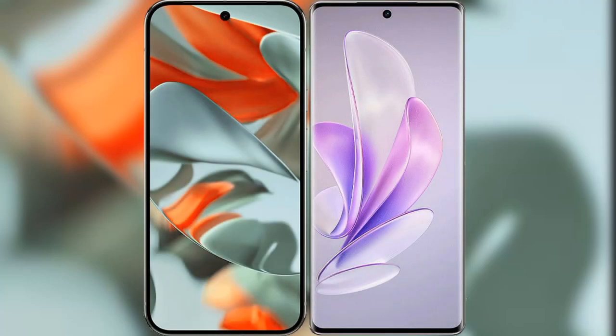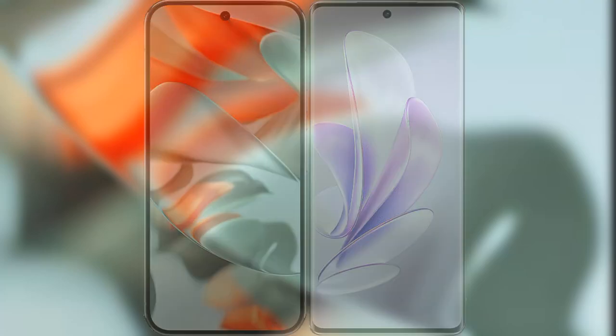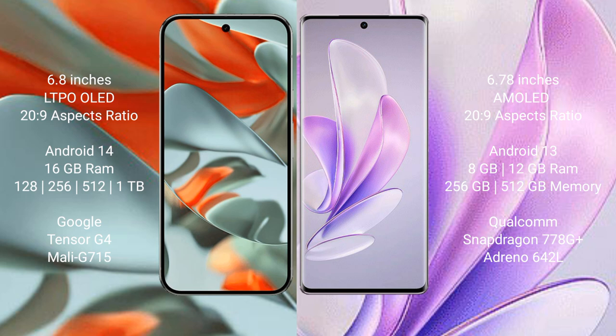I will compare the new Google Pixel 9 Pro XL with Vivo S17. Google Pixel 9 Pro XL features a 6.8-inch LTPO OLED display, and the Vivo S17 features a 6.78-inch AMOLED display.